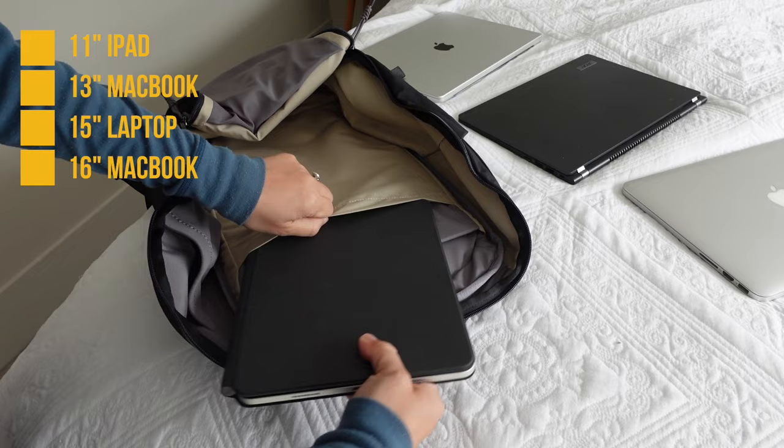It also has lumbar support curved to mimic the shape of your back, noticeably padded straps, and an adjustable sternum strap. I've taken this to work, my husband has taken it to work — he cycles in — and he's also worn it on a recent day hike. So it's one of those multi-purpose, very functional bags.